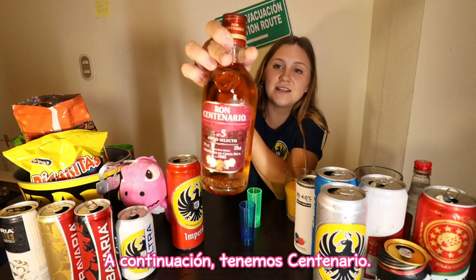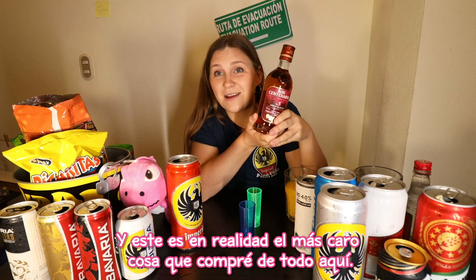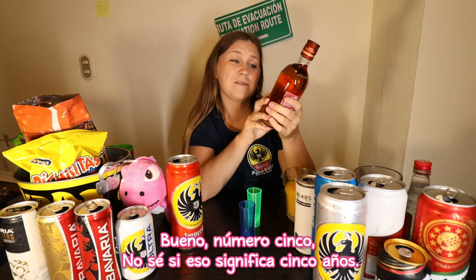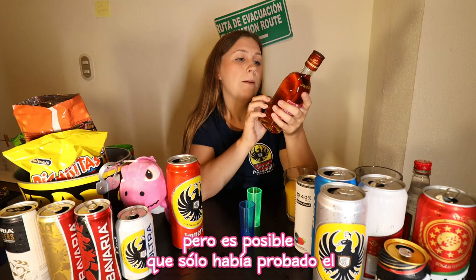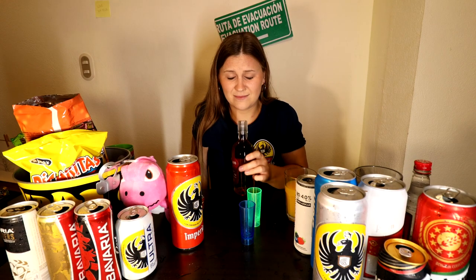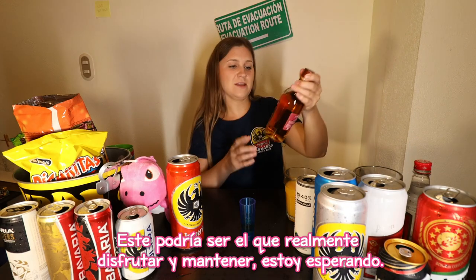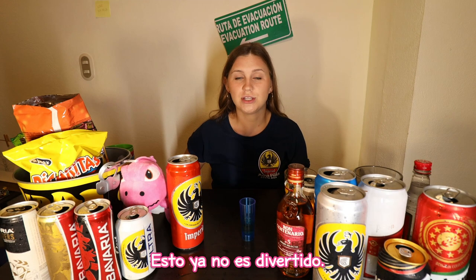Next up we've got Centenario. Centenario is a rum — typical, made in Costa Rica. This is actually the most expensive thing I bought — almost 5,000 colones. This is a five-year rum. I personally have never liked Centenario, but it's possible I just tried a lower quality one. There are a few different options: a four-year, five-year, seven-year. I'm so grossed out by this now. We're going to take about a quarter of an ounce. This might be the one I actually enjoy.